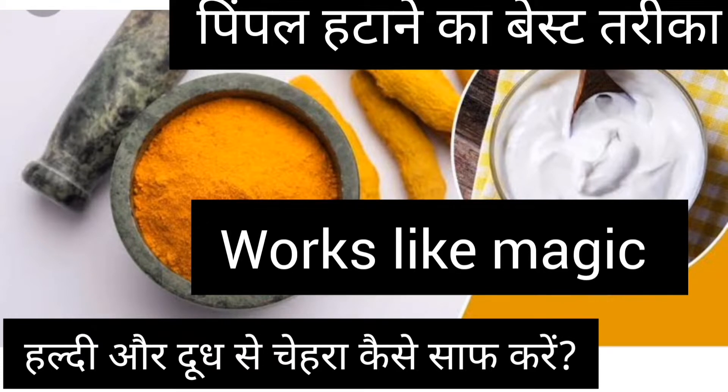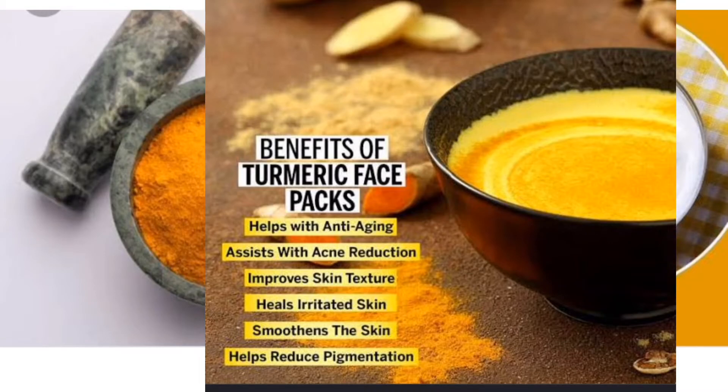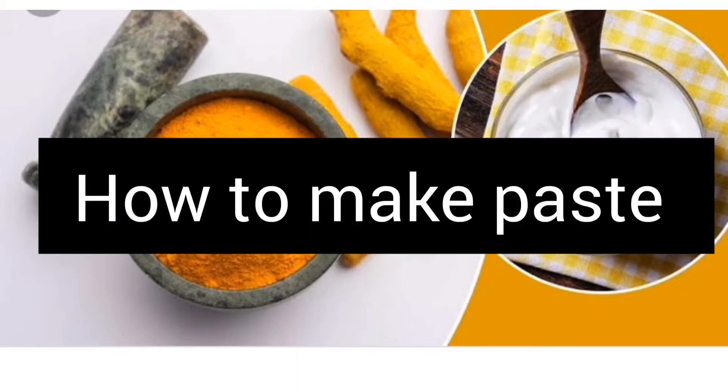You have to use it accordingly in the area where you need it — mix it in the right quantity and make a thick paste, then just apply it to that particular area. Trust me guys, this works like magic. Use it continuously for 1, 2, or 3 days and you will definitely see a difference — your active pimple will start to reduce. I'm also going to share how to make this paste, so let's start.